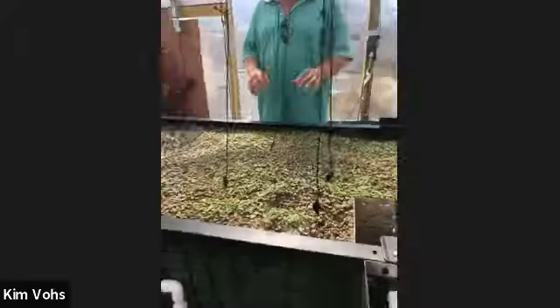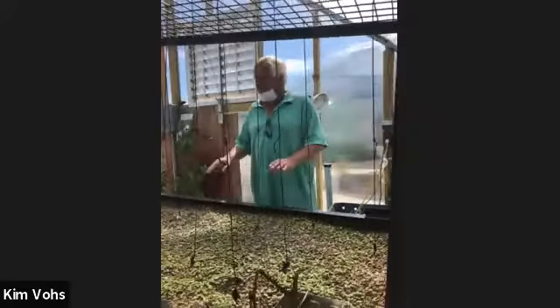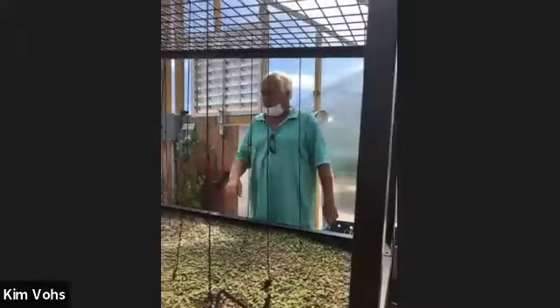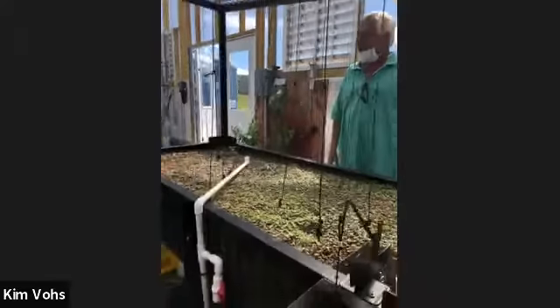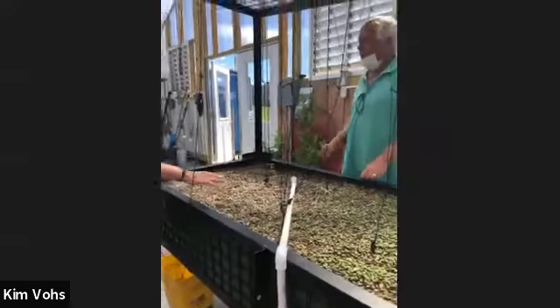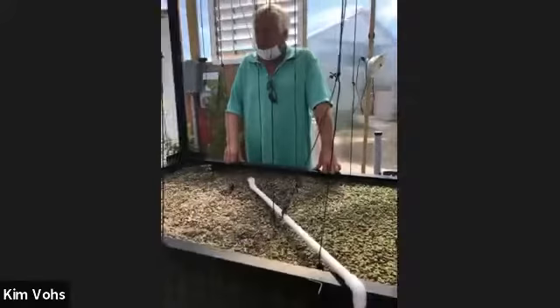It's a constant process: water getting nutrients from the fish, fish getting nutrients from the plants — just an ecosystem that keeps going on. So how do those nutrients get from the plants into the water? Out of the roots — the plants are putting nutrients into the roots that get washed out into the water.